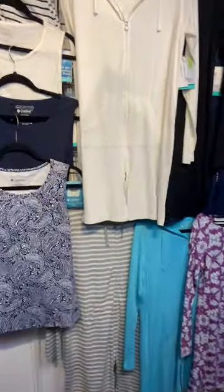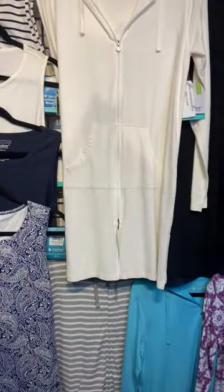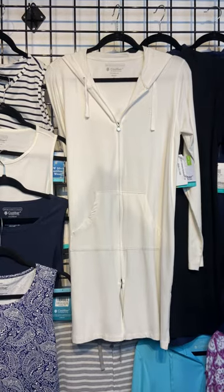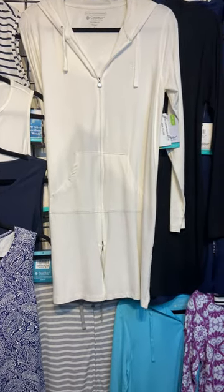Another really popular piece is our cabana hoodie. This is a great piece — it zips up or zips down so you can throw it on over your swimsuit. You can throw it over a tank and some leggings, or wear it as a cardigan. It really is multi-faceted in its uses.